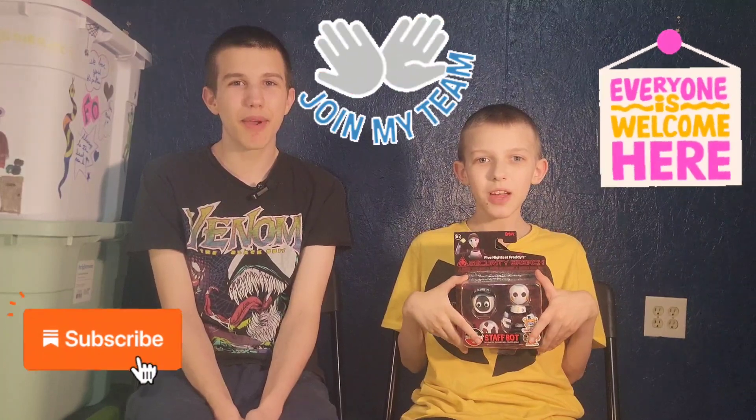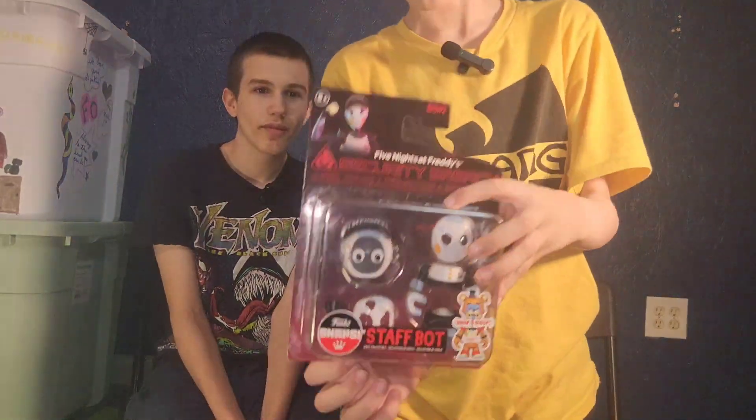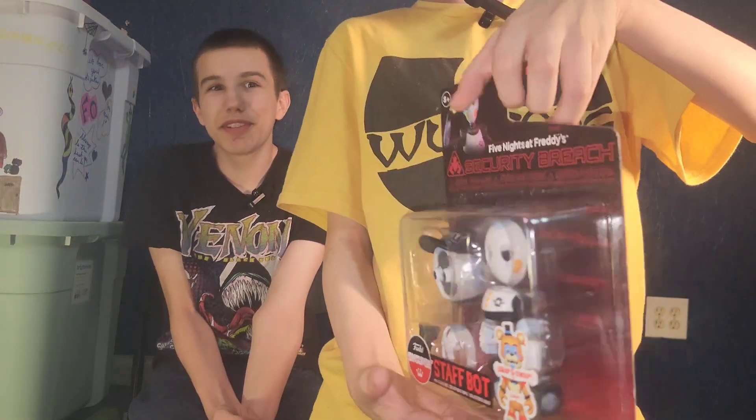Hello friends and funky play brothers! Please remember to subscribe. Today we're unboxing and reviewing Five Nights at Freddy's Security Breach new Funko Snaps Staff Bot — adorable! There are three other people in the series: Staff Bot, Roxanne Wolf, and Helpy.